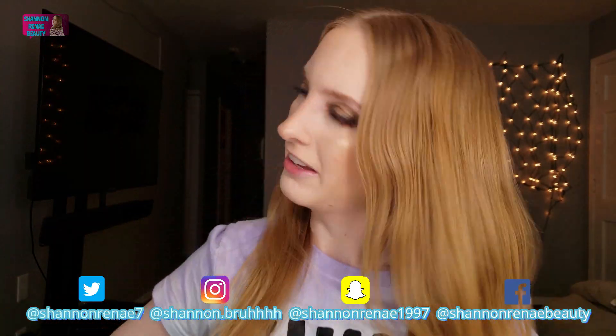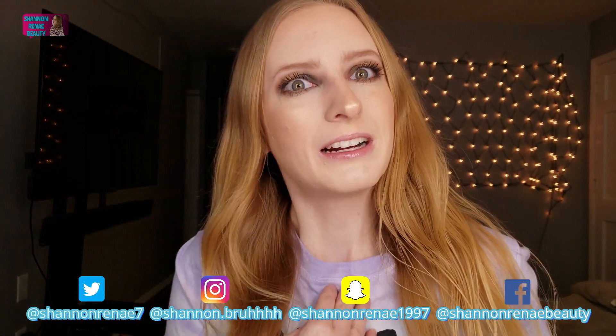Hey guys! What's up? Welcome to my channel or welcome back to my channel. If you're new here, my name is Shanna Renee, and make sure you consider subscribing to my channel if you haven't already. I put out new beauty slash lifestyle videos every Monday, Wednesday, Friday, and you guys are definitely not going to want to miss what I have in store for 2019, so definitely go subscribe and click that notification bell.